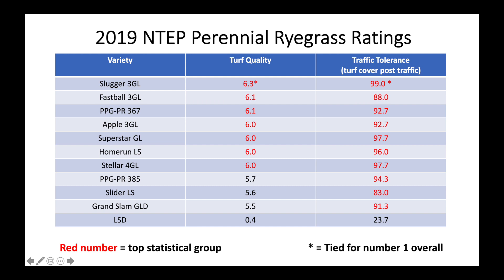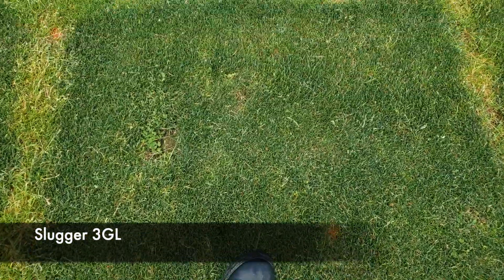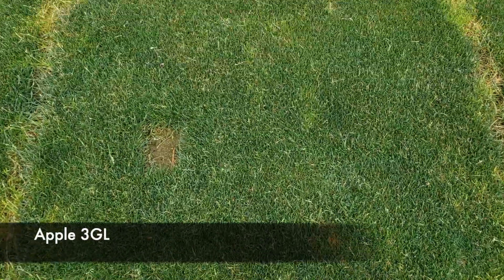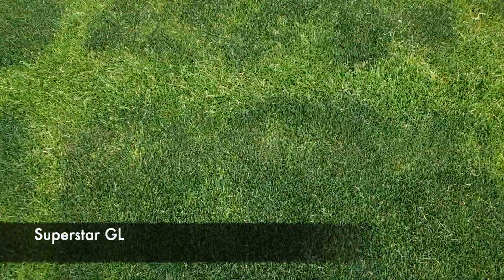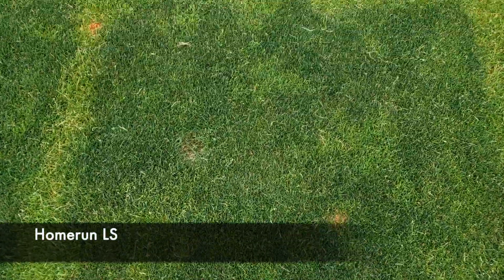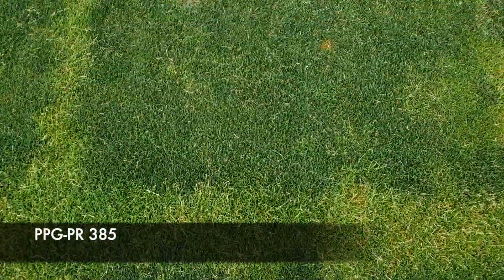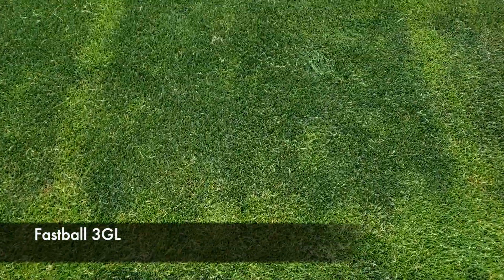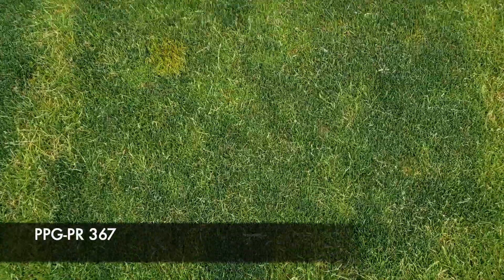Slugger 3GL is tied for the number one spot of all ryegrasses and tests across the country. This grass is more than just a pretty face, as it is performing very well in the spreading ryegrass study. Slugger 3GL also tied for highest traffic tolerance at the Virginia Tech location and is in the top statistical group for turf color. The other Mountain View varieties in this trial are doing very well and are acceptable as standalone varieties and blends in both the permanent and overseeding ryegrass markets.